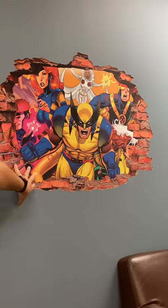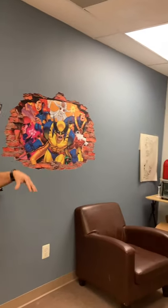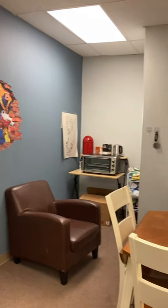Over here, this is where we come to hang out and relax — this is our break room. We have the X-Men on the wall here, which is a huge importance to us. Being a kid from the 90s, the 90s X-Men cartoon is one of my favorites.